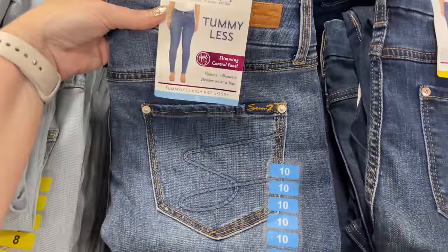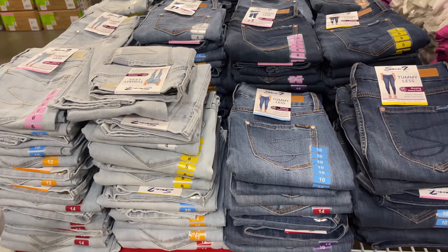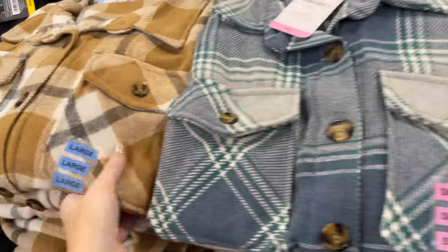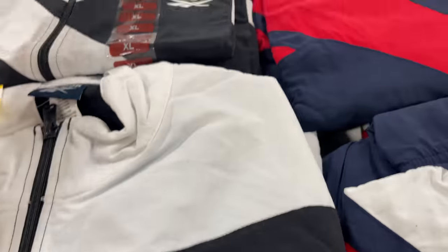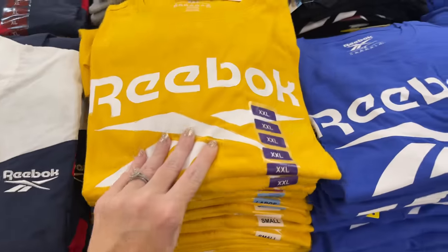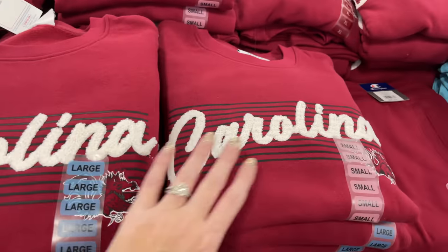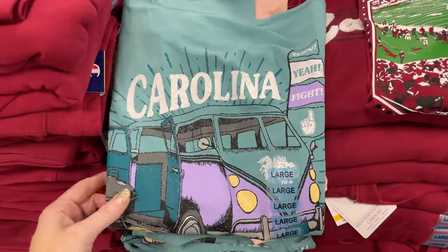I might have just lied — check out these South Carolina shirts, black and red! Y'all know I love a black sweatshirt. Oh my goodness, they got the smiley faces, $14.98. There's one that says 'Mama,' one that says 'Take It Easy,' some graphic tees — and I want to try these tummy-less jeans for $17.98. For $16.98 check out the shackets — everywhere else they're way more expensive.